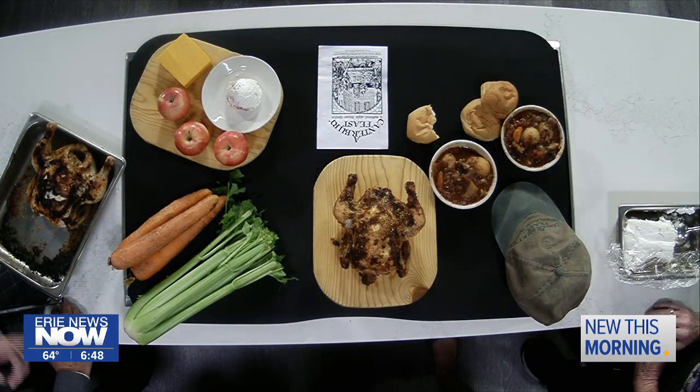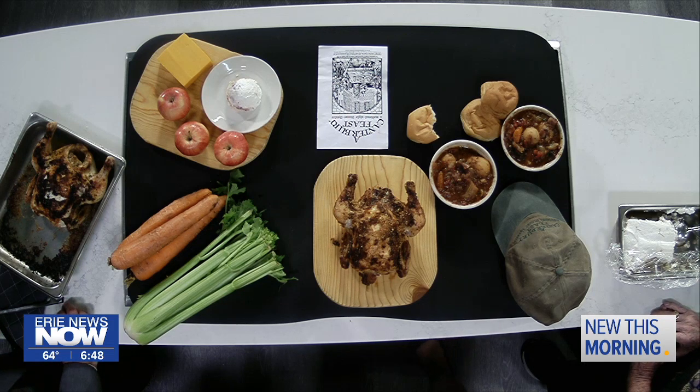Paul, Barry, thanks so much for stopping by this morning. Thank you for having us — our pleasure. Head to their website for more information, as Paul mentioned. Erie News Now Sunrise, coming right back.